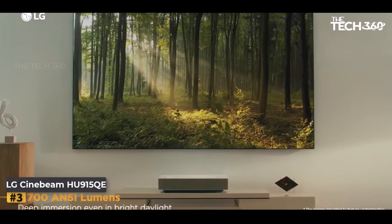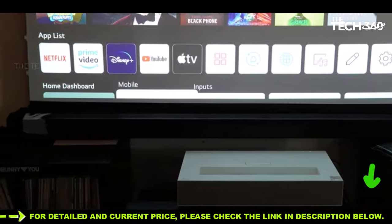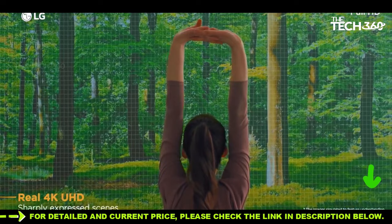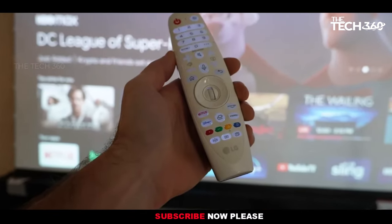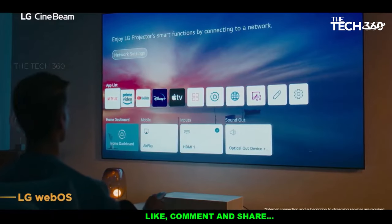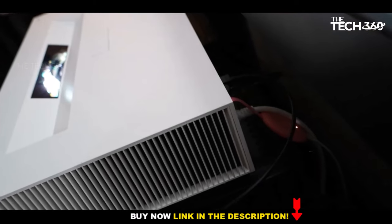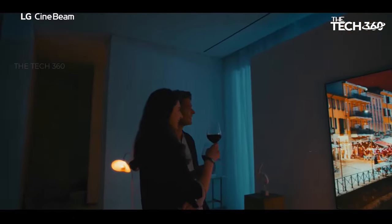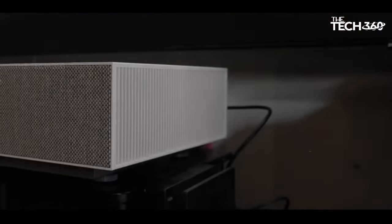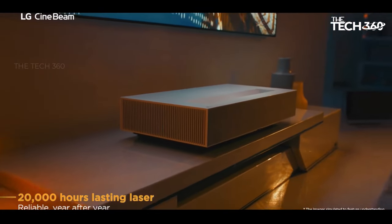Number three: LG HU915QE. The LG HU915QE stands out as an impressive addition to the realm of ultra short throw UST projectors, offering a premium cinematic experience. Priced at $5,999 to $9,999 (approximately £5,600), this projector targets consumers seeking a top-tier home theater solution. One standout feature is its ability to project a massive 90 to 120 inch picture. The projector's brightness and vibrant color reproduction contribute to exceptional visuals, making it suitable for daytime viewing with adequate ambient light control. It is equipped with potent speakers and LG's user-friendly webOS smart TV system.